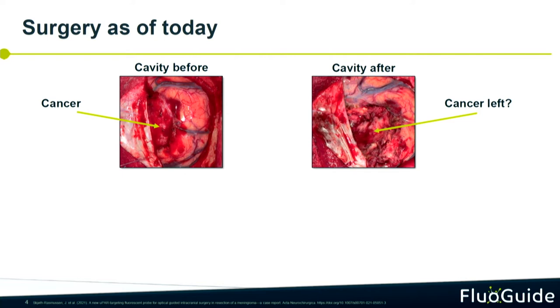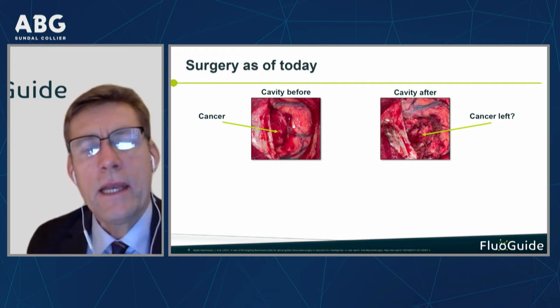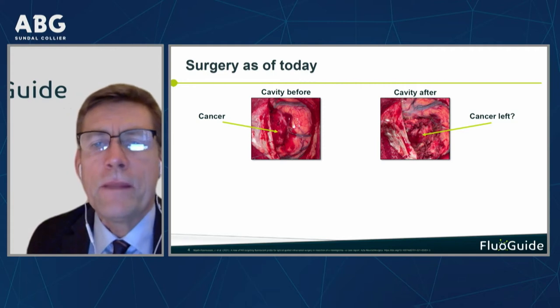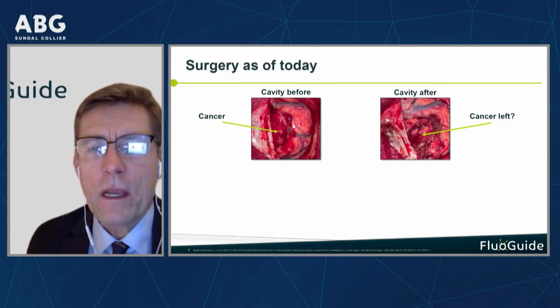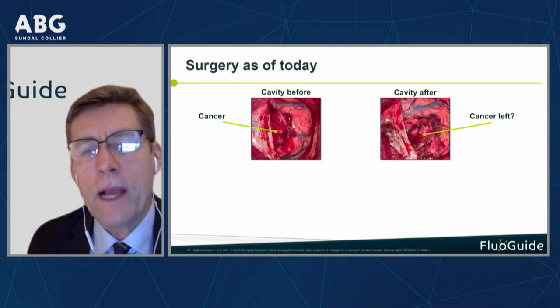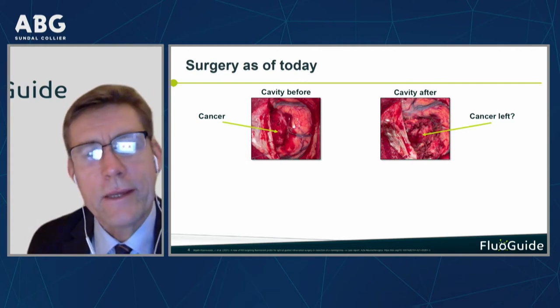What you can see here is really in a nutshell what we are doing. On the left side you have a brain with a cancer — what the surgeon sees when they open up the skull. What you see with the green arrow is the cancer, and for a neurosurgeon it is easy to see. The problem starts when they have removed the cancer and have to decide whether to remove more tissue, with the risk of disabling the patient — affecting speech or movement — or leaving it behind with the risk the cancer will regrow after surgery.